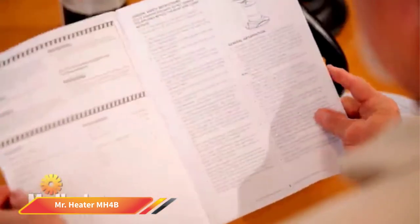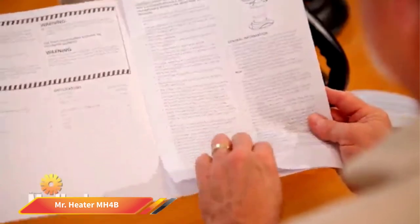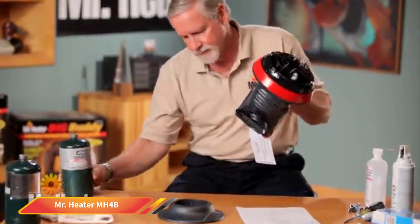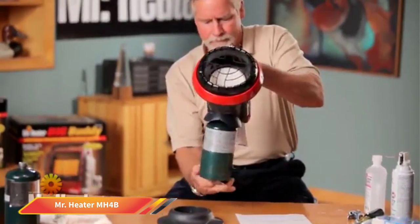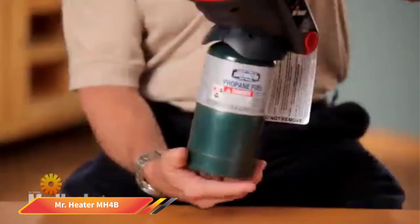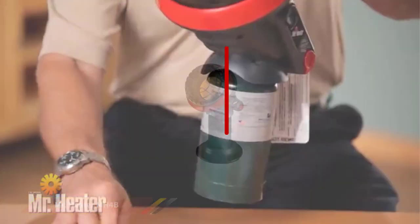Mr. Heater features an automatic shutoff in the event it tips over. It also includes an oxygen depletion sensor (ODS) that will turn off the heater if the oxygen level drops below 18.5 percent. This ODS sensor makes it possible to use the space heater in enclosed patios or tents without fear of depleted oxygen levels.